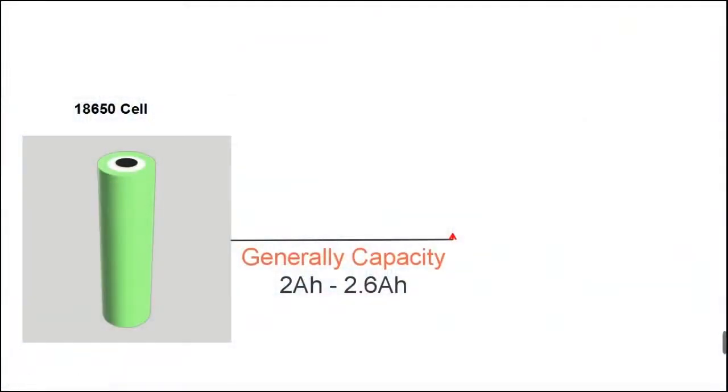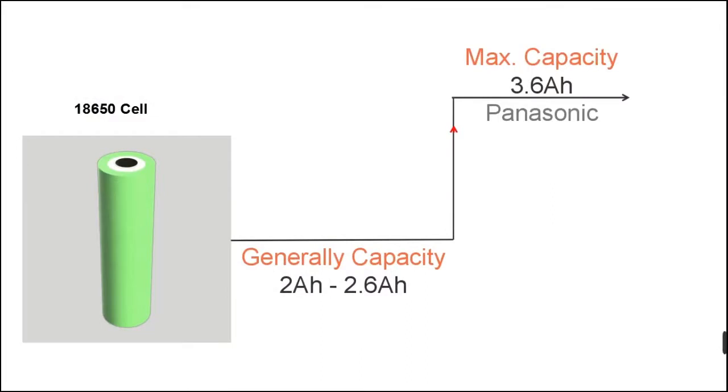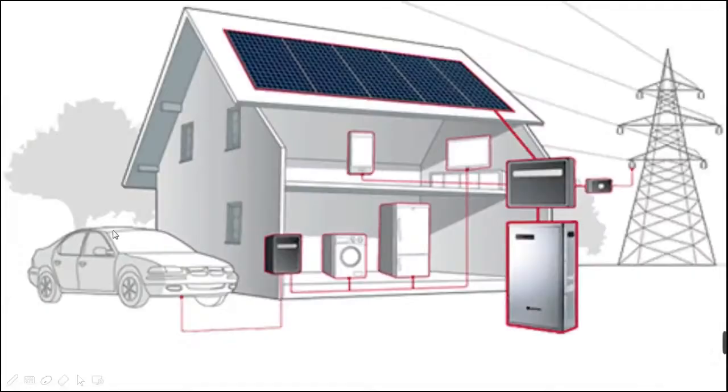However, the 18650 cell is very limited by its capacity, which is generally between 2–2.6 Ah per cell for mass production. The largest capacity cell currently is manufactured by Panasonic, which can reach 3.6V, 3.6 Ah. With the development of the EV and energy storage industry, larger capacity cells are becoming more and more popular.